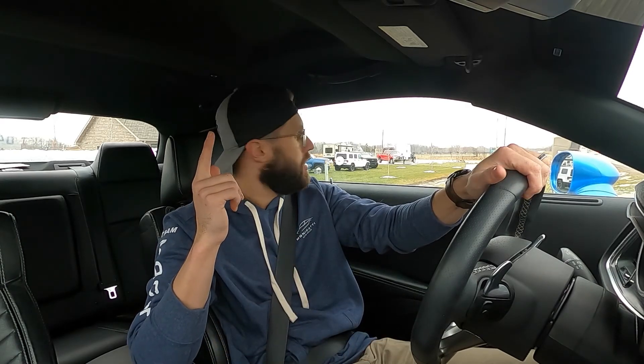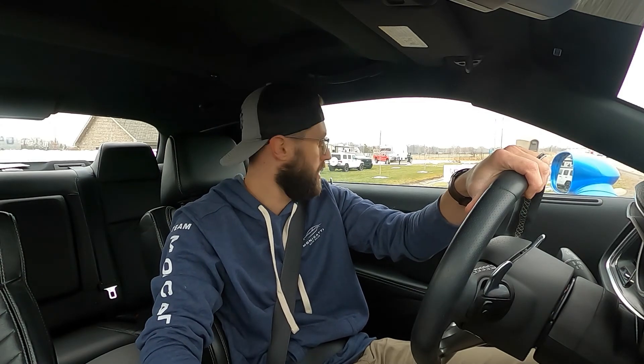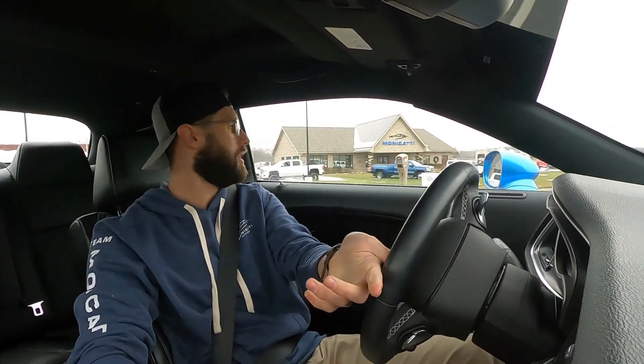They put this thing in the Durango, Grand Cherokee, the Charger, the Challenger. It's in the freaking pickup truck now. I can't wait until it's in the Journey or the minivan. Dodge is insane with putting this thing in everything. And this is the one that started it all — this is the Hellcat that everybody is talking about and everybody is crazy about.